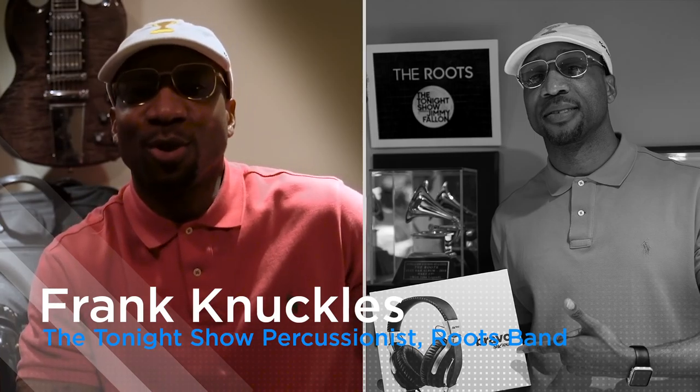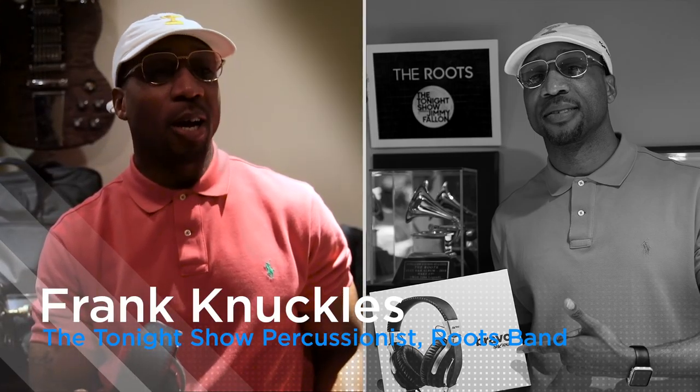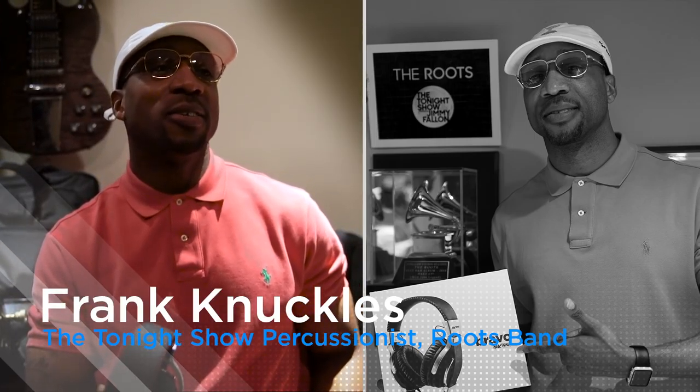Frank Knuckles from the legendary Roots Crew. The amazing thing about this that shocked me was the quality of the sound — it was amazing. It made everything sound brand new to me. It'll change the way you hear music. I don't mean to be overly dramatic, but you will start to hear details in music that you never heard before.